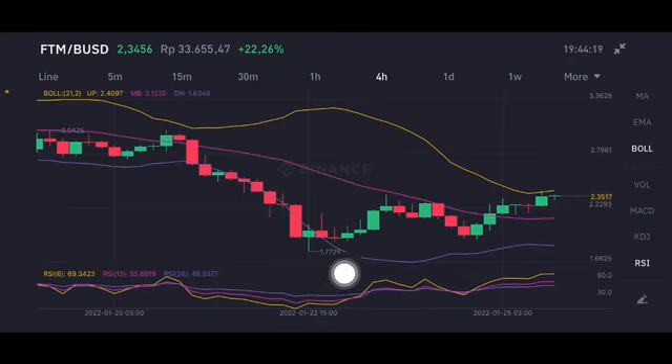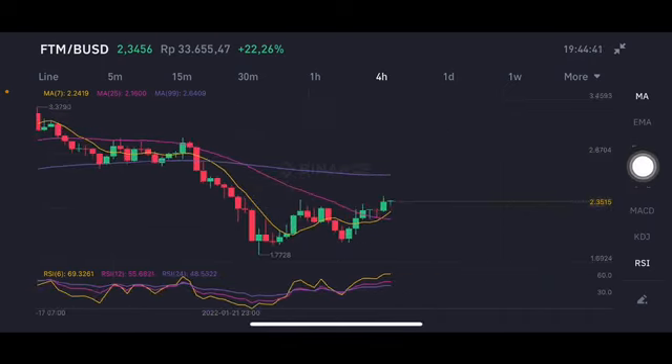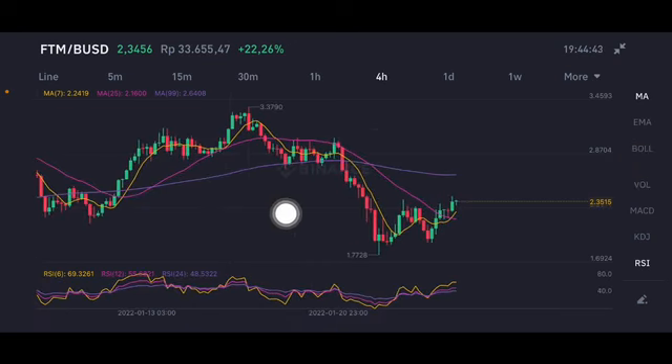I'm using Bollinger Bands. The stochastic is still in a neutral position. The next target should be the yellow upper band at 2.409 US dollars. Going to the moving average — already above the yellow one, moving average 7 at 2.2419 US dollars. If it can pump to the purple side at 2.64, it's still in a sideways range.